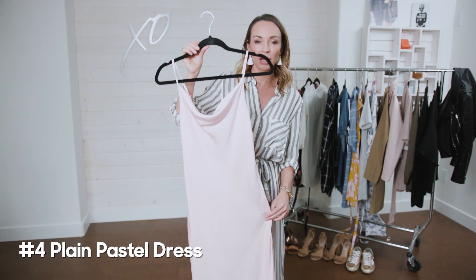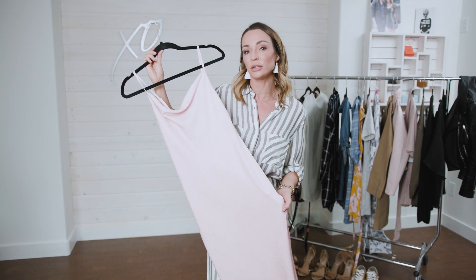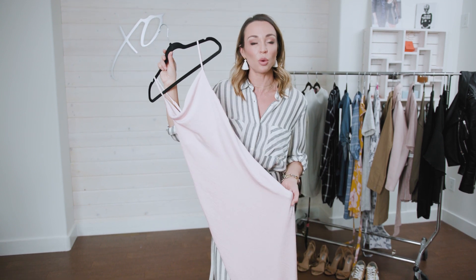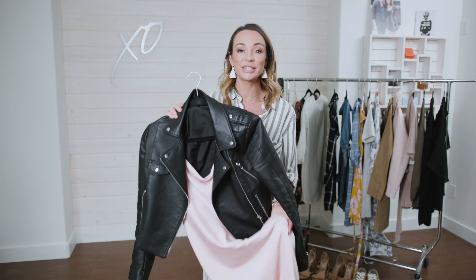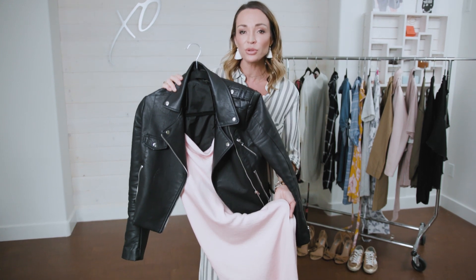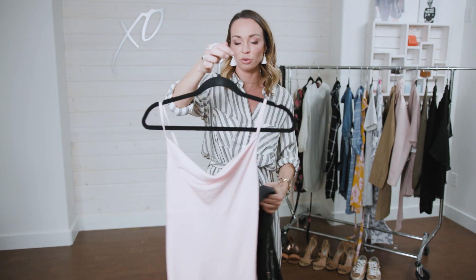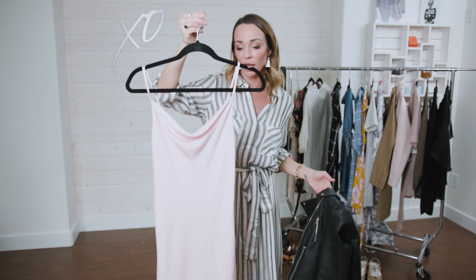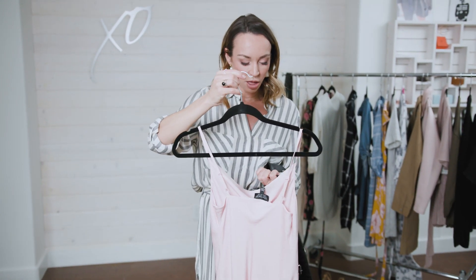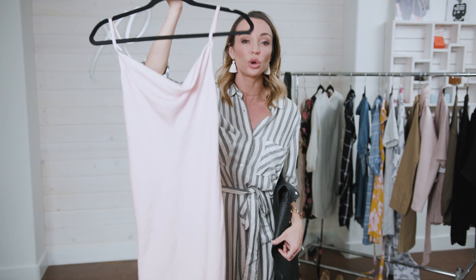The next dress you have to have is a plain pastel dress. I found this one at Topshop — it's absolutely gorgeous. You can pair it with a jean jacket, nude wrap sandals, or booties. Earlier in the spring, I love to dress down something like this by pairing it with a leather moto jacket and a pair of black mules. If you want to dress it up for an event, throw it on with a scarf and nude heels. This one was $75 Canadian — less than $60 for Americans.